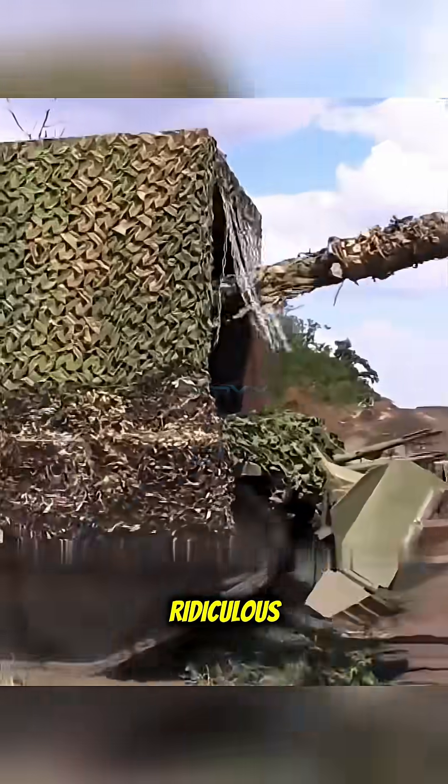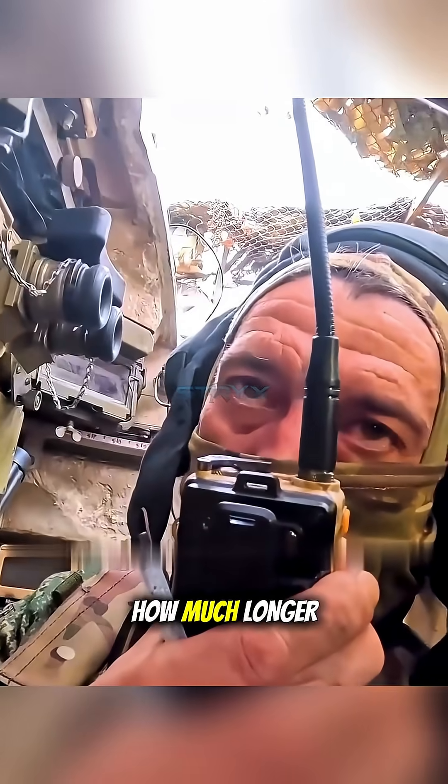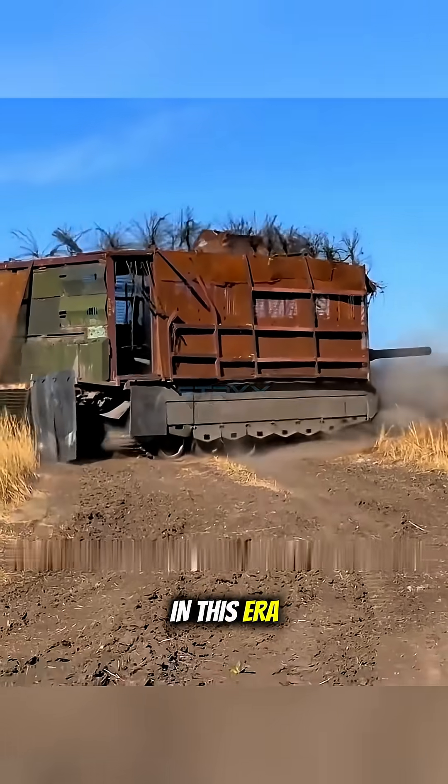All these modifications that may look ridiculous are actually a grim portrait of the tank crew's struggle to survive. So, what do you think? How much longer can the legendary T-80 last in this era of drone warfare?